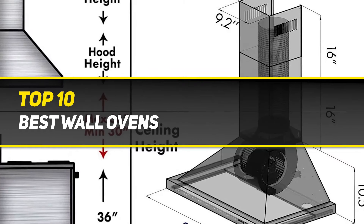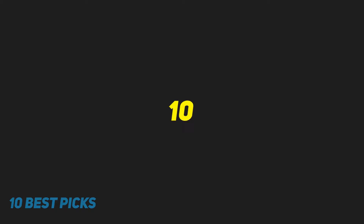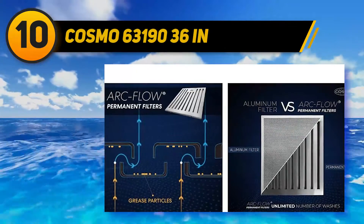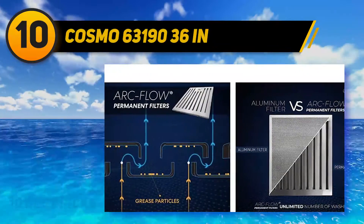Best Wall Ovens. Cosmo 6319036-inch. If your ceiling floor is 8 feet, this machine is a perfect choice.